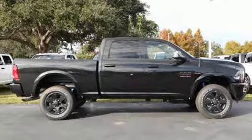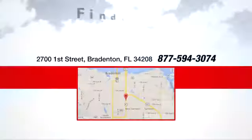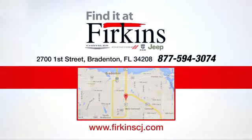Take it for a test drive today. Find it at Perkins. Come see us today. We're located between the Red Barn Flea Market and the DeSoto Mall on 1st Street.